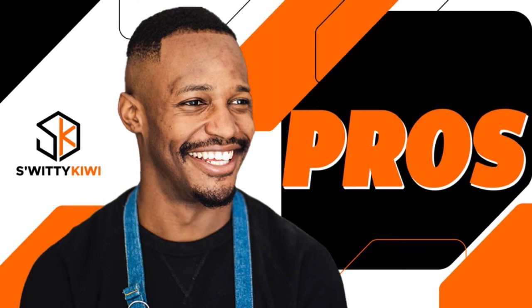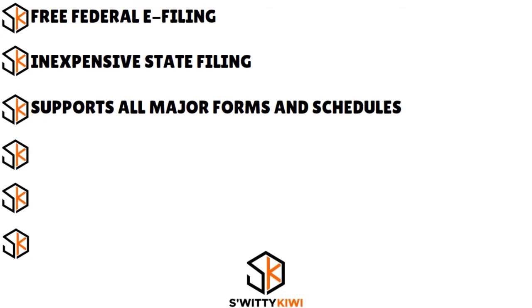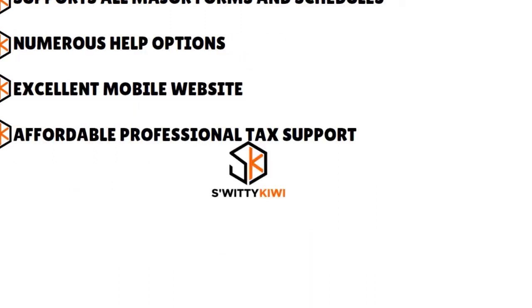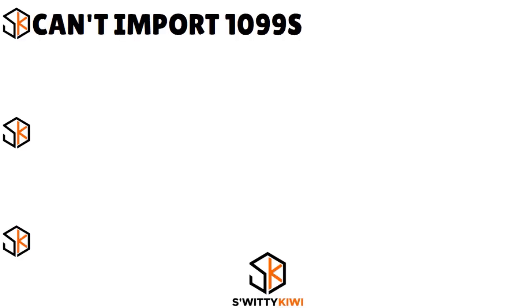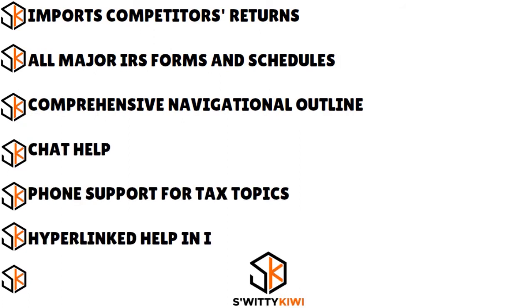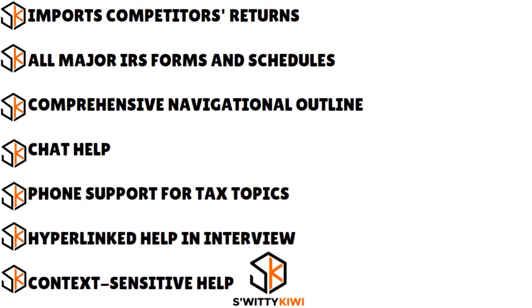The pros of FreeTaxUSA: free federal e-filing, inexpensive state filing, supports all major forms and schedules, numerous help options, excellent mobile website, and affordable professional tax support. The cons: you can't import 1099s, the UI could be improved, and the help pages obscure the Q&A pages. In terms of specs, FreeTaxUSA lets you import competitors' returns, includes all major IRS forms and schedules, a comprehensive navigational outline, chat help, phone support for tax topics, hyperlinked help with interview, and context-sensitive help.